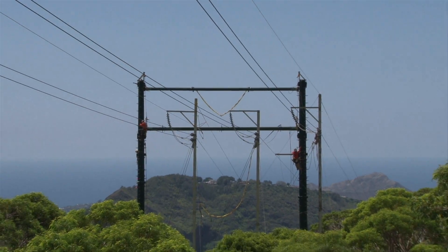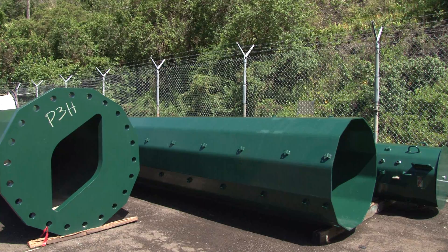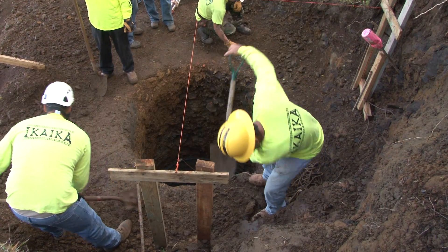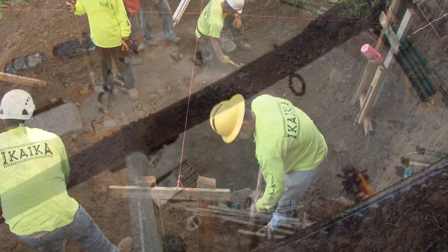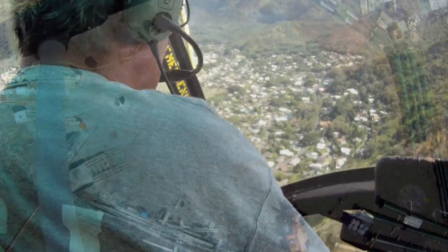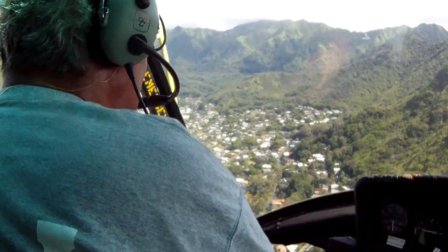From the time a structure is designed and ordered, it takes about six months for fabrication and delivery. During that time, site work may take place. One of the major challenges was setting up a landing zone. There are so many homes in the area that we could not just put up a landing zone anywhere we wanted to.